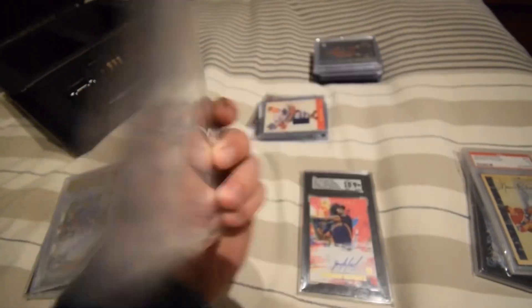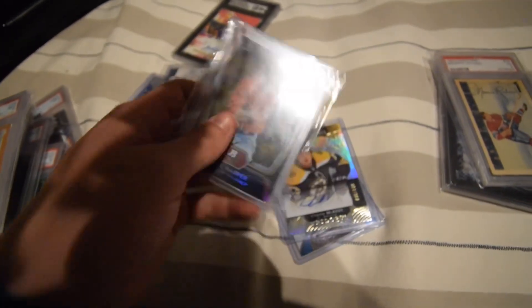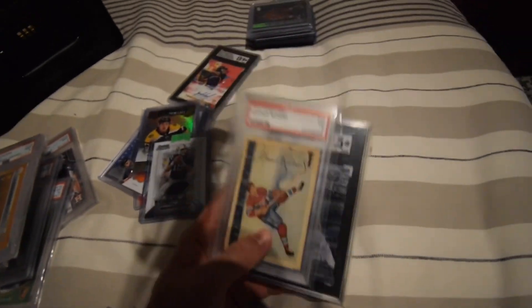I actually have pre-sold this one. I picked it up in the last video at this show. Shoutout — it's a PSA 9. Some of the mid-end raw stuff: sweet Tim Horton patch, don't know if I'm gonna sell this one. Dual auto McDavid dry settle patch Harper gold foil, Charlie McAvoy rookie premieres.